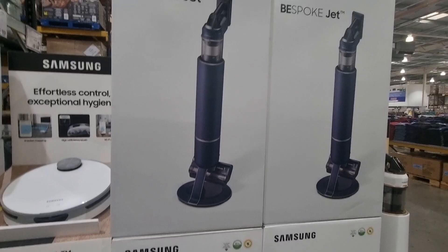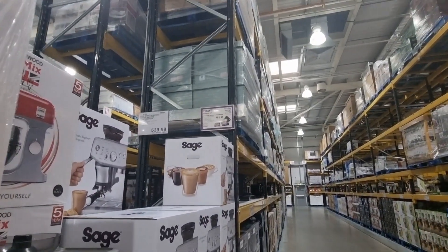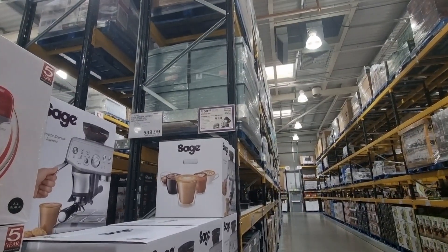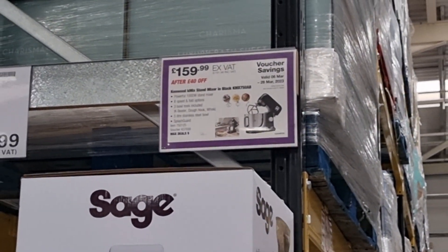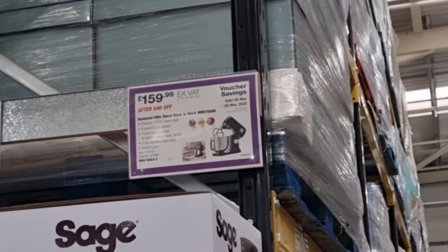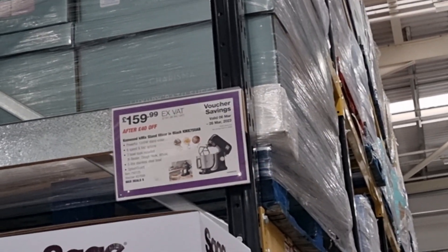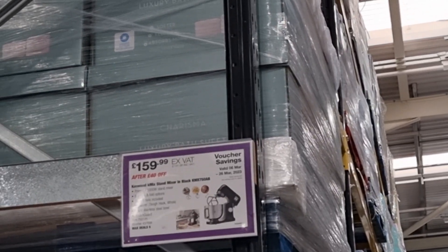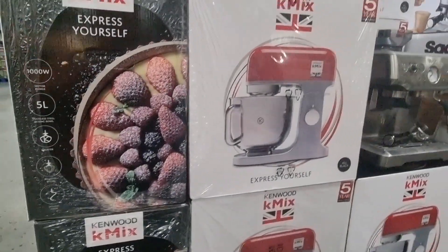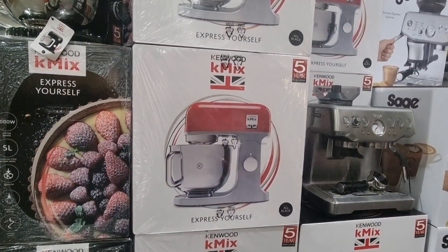Those are the two electrical items they've got currently at Costco this month. I also spotted a food mixer. I don't know if this is a really good price — excluding VAT it's £159.99. You're saving £40 on a voucher saving for this mixer. That's the Kenwood K-Mix mixer.